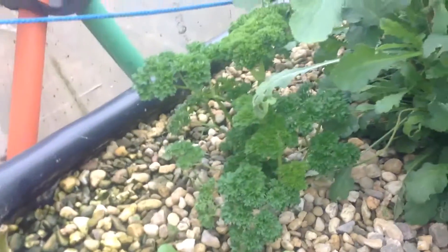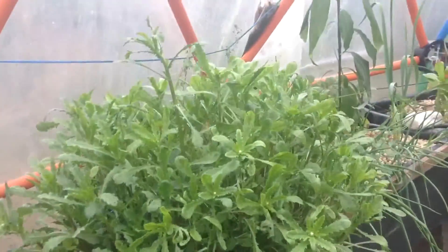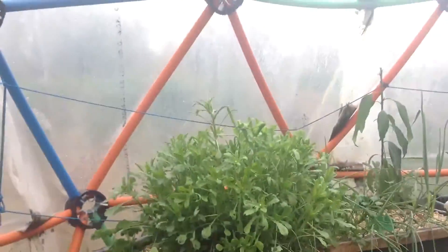And parsley is a bit steady. And of course this huge plant that has been exploding in two weeks into this form — it's like bam!